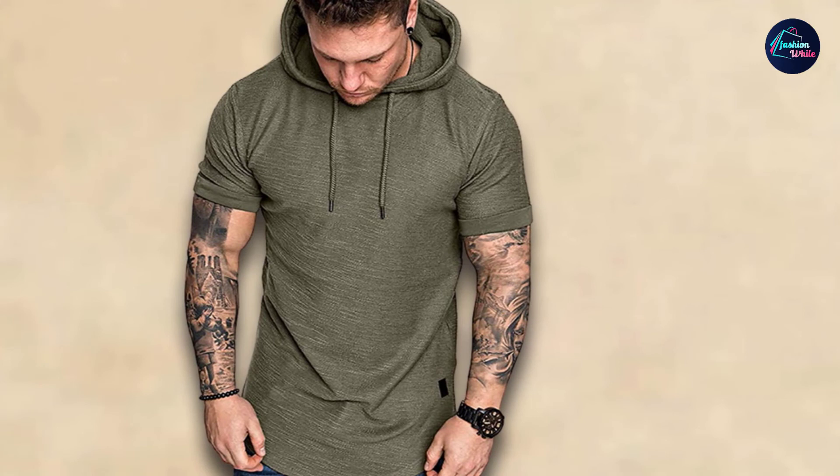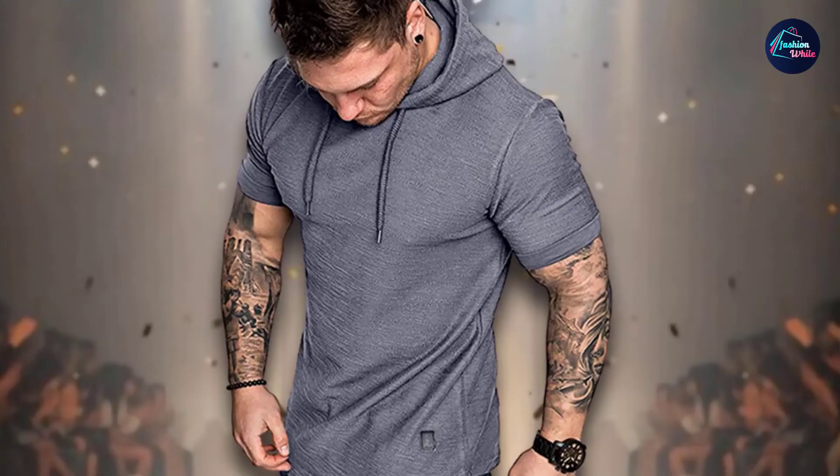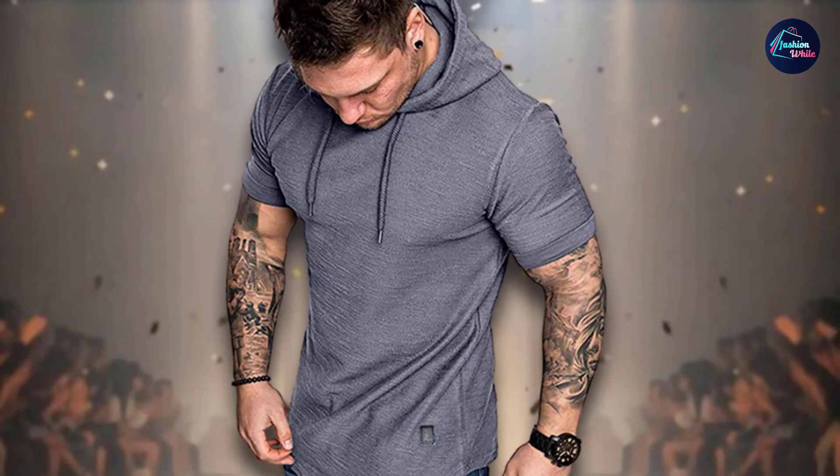Unlike some short-sleeve workout hoodies out there, this one doesn't come with a kangaroo pouch. However, it's available in various sizes and five different colors, including black, gray, green, khaki, and white.